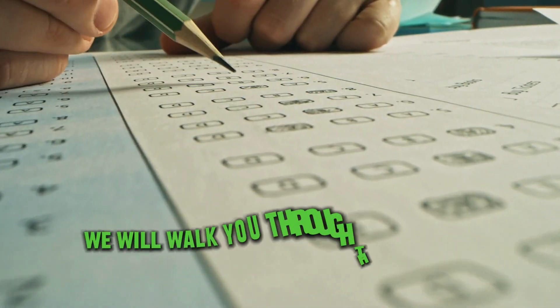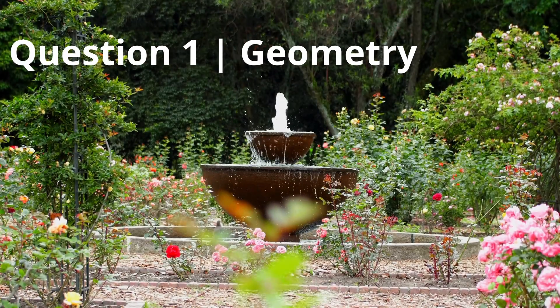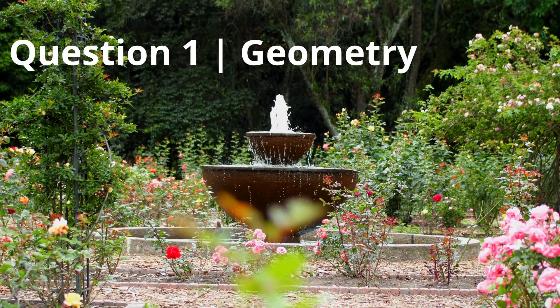Once the timer runs out, we'll walk you through the answers. Let's start. Question 1: Geometry.